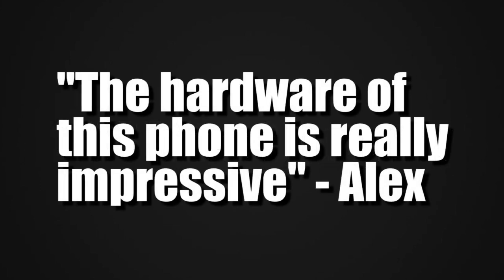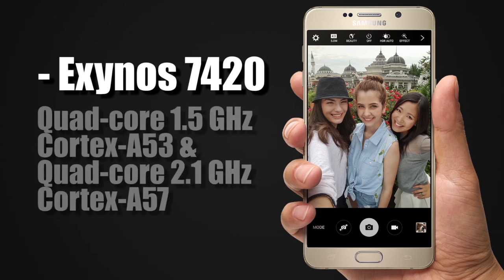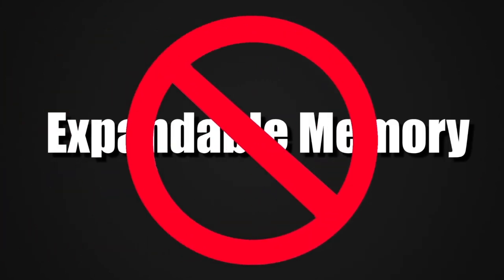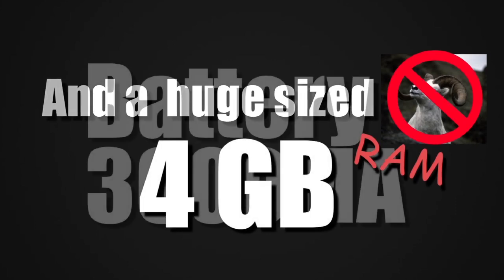The hardware of this phone is really impressive: Exynos 7420 with a CPU of Quad-Core 1.5GHz Cortex-A53 and Quad-Core 2.1GHz Cortex-A57. No expandable memory, but built-in 32 and 64GB of internal space, a huge 4GB of RAM, and a 3000mAh battery.